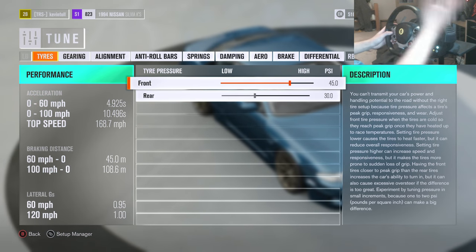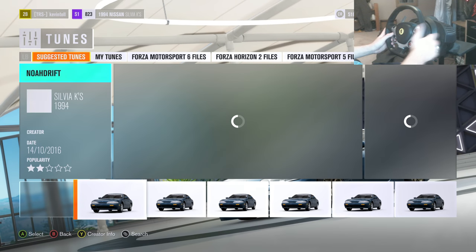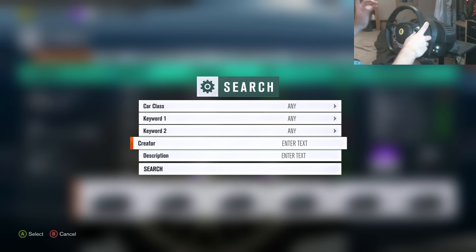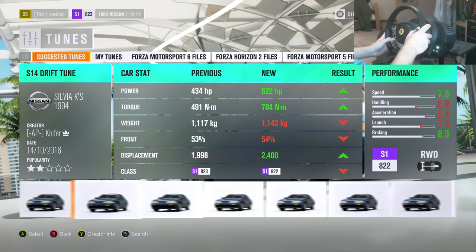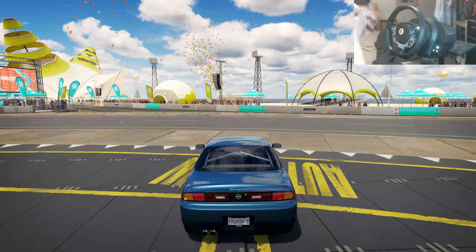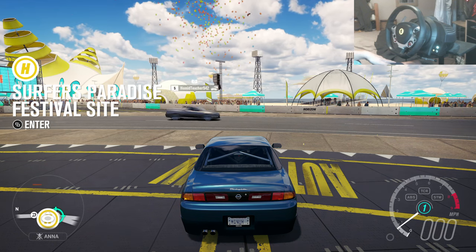To download it, go to the setup manager, press the select button on the controller, go to load setup - this takes you to the storefront. Press the select button again and go to creator, then type in 'kevintoll' - same as my YouTube, no spaces - and it should come up. I've got quite a few tunes up already so hopefully mine gets there. I appreciate the support everyone, and I will bring out a paint episode for this car - I hope you guys enjoyed it, give it a thumbs up, see you guys next time!